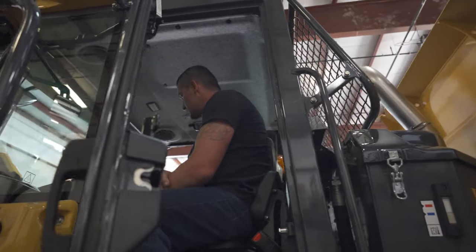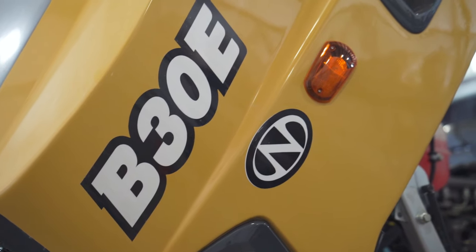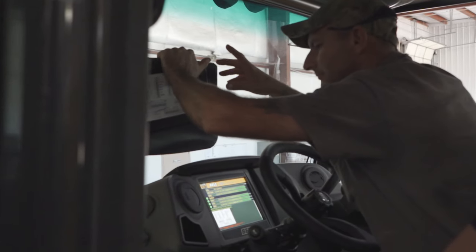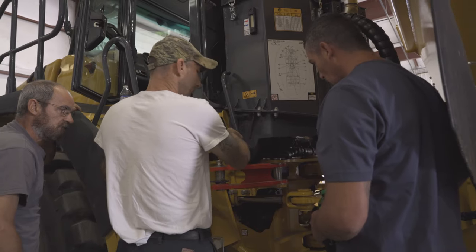We're here at Newman Tractor today. These particular machines, the B-50 and the B-30Es, are all electronics — they actually have more electronics on them than the space shuttle. When one of these go down, we have got to be on point to get it back up and running. They lose upwards of maybe $5,000 an hour.